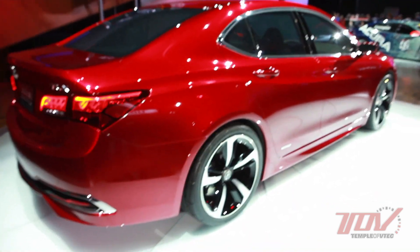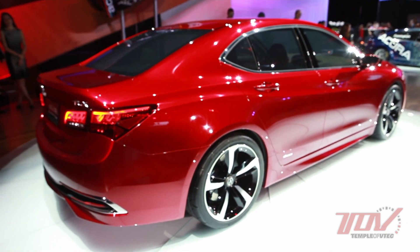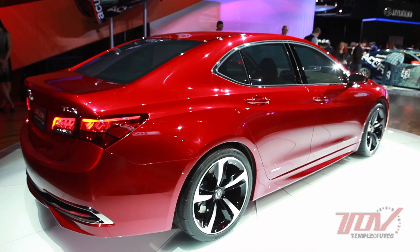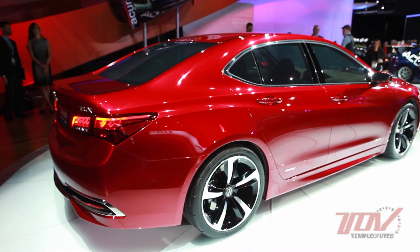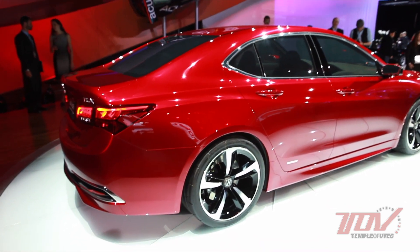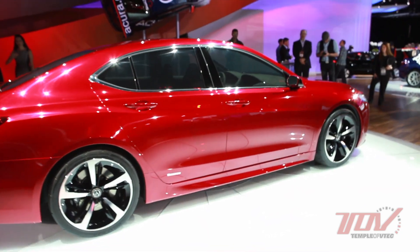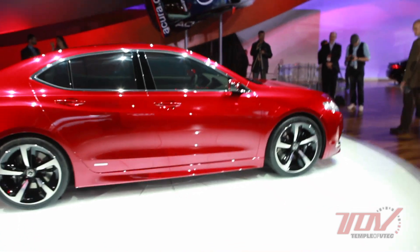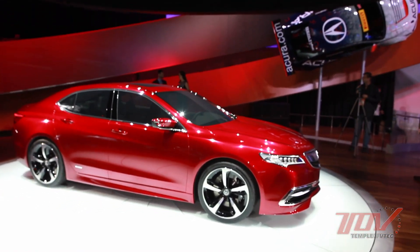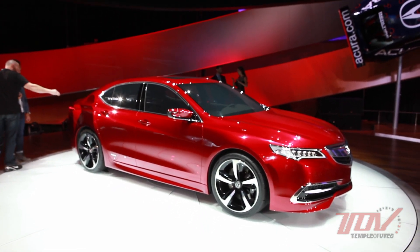People have commented that it kind of reminds them a little bit of the third generation TL — the '04 TL. If you saw them next to each other, it's clear this is the TLX — it's its own thing. However, we do look at our heritage, and as a luxury brand we want to showcase the best aspects of all of those. On the front, we still have the dual intakes, but on the TLX we're connecting them at the bottom. We've added chrome at the top, and we have a lot of this gloss black to really make it a little bit more modern, more aggressive, and more luxurious.